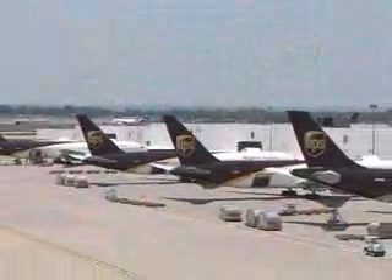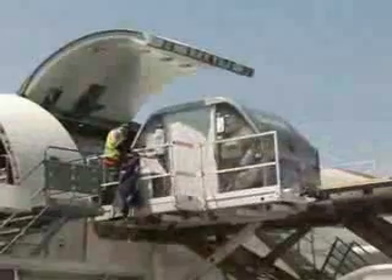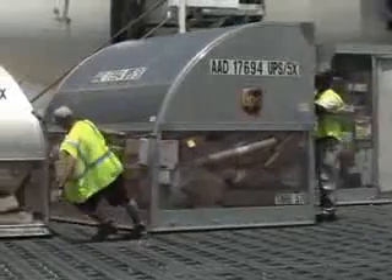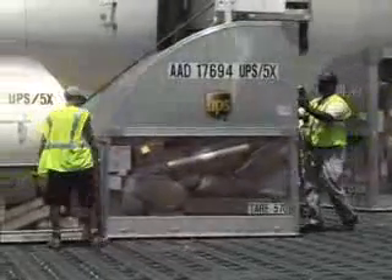To pack a 757 full of packages fast, UPS uses something called cargo containers. A cargo container is a container that can hold about 2 tons of packages.